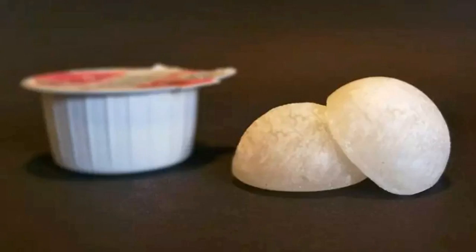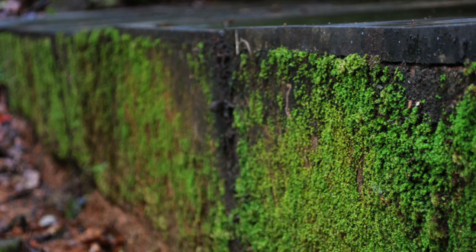Once removed from the mold, the capsules can be stored at room temperature for up to three weeks without the milk inside going bad. When dropped into a hot cup of coffee, the outer sugar shell dissolves away, releasing the milk inside and allowing everything to be stirred together.